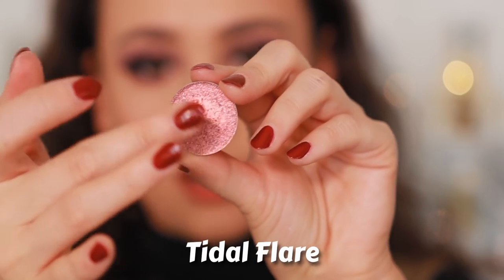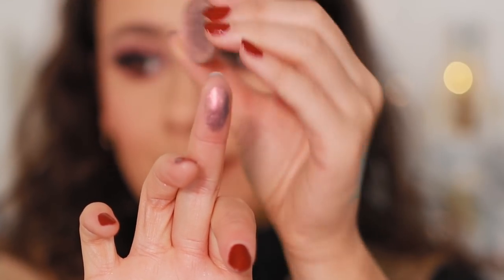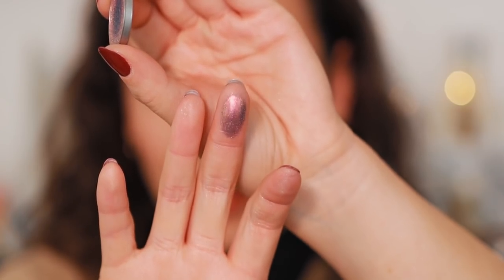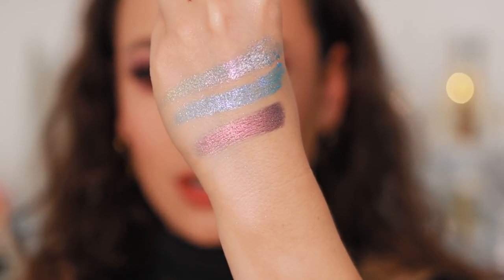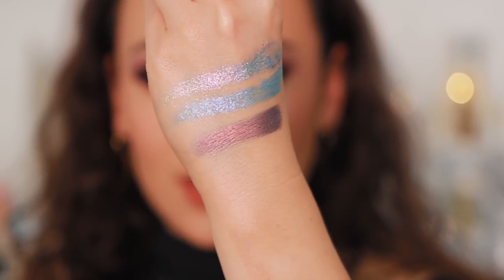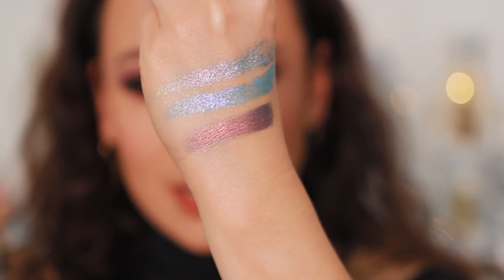This one is not flaky like the others — it's a little bit more creamy, but you can see the reflex in the pan. This is Tidal Flare, and it has more of a cream formula as opposed to sparkly. It's a little bit warmer, with almost like a golden green shift to it. I'm going to stop trying to describe these colors because I'm clearly not good at it. You can definitely see how this one is more creamy as opposed to sparkly, but it's like metallic.